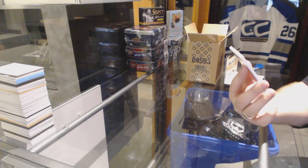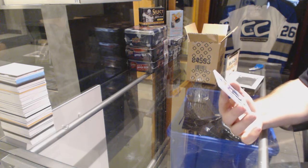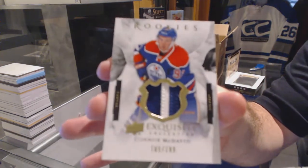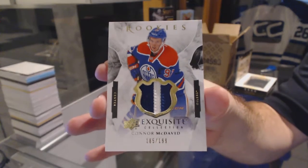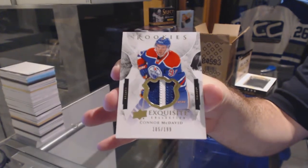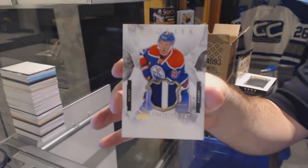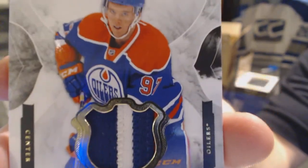Number 2 of 199, very very slightly three-color Exquisite rookie for the Edmonton Oilers — Connor McDavid. And again, it is a very very slight three-color.